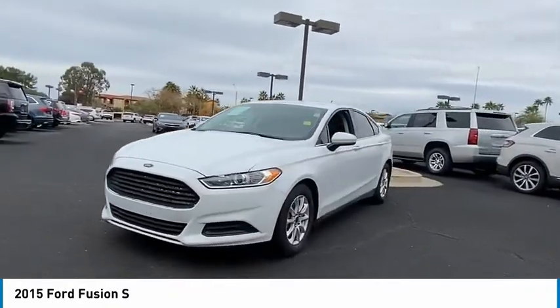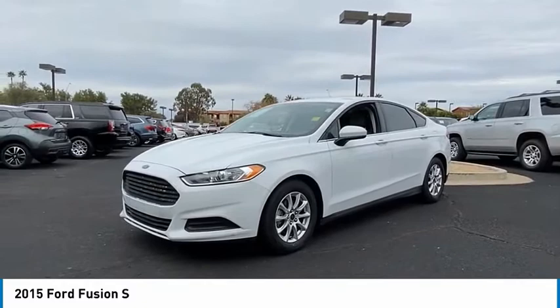FWD. Wouldn't you look great in this vehicle? Stop in today and see for yourself.